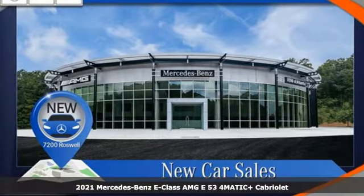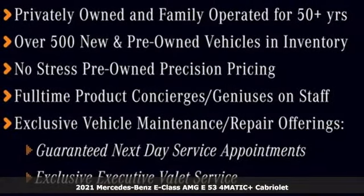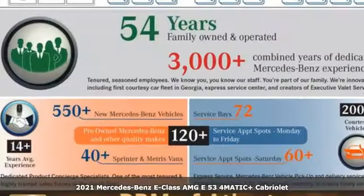Here's a new 2021 Mercedes-Benz E-Class. The body grabs you, the interior draws you in, and the engine keeps you coming back.